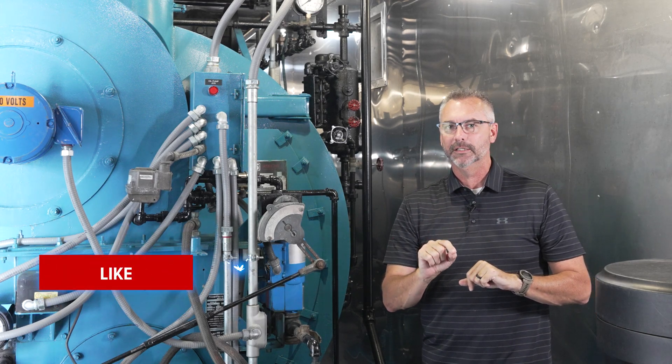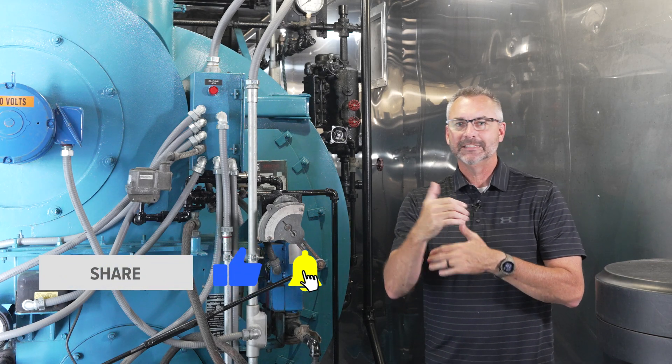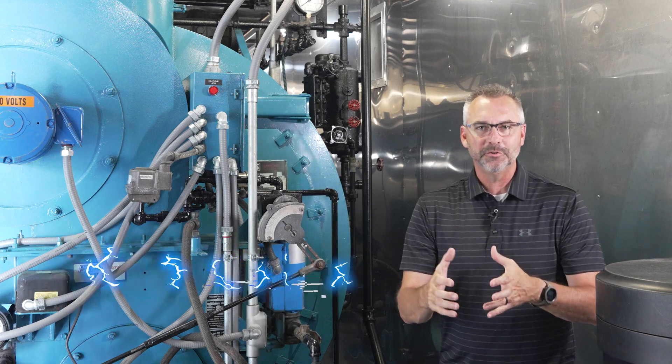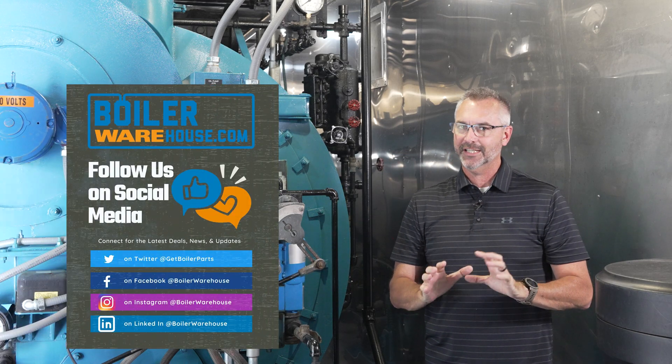But before we get started, please like, please share, watch the videos, get out to LinkedIn, check our YouTube channel out. But also remember, boilerwarehouse.com — new social channel, check that out as well.